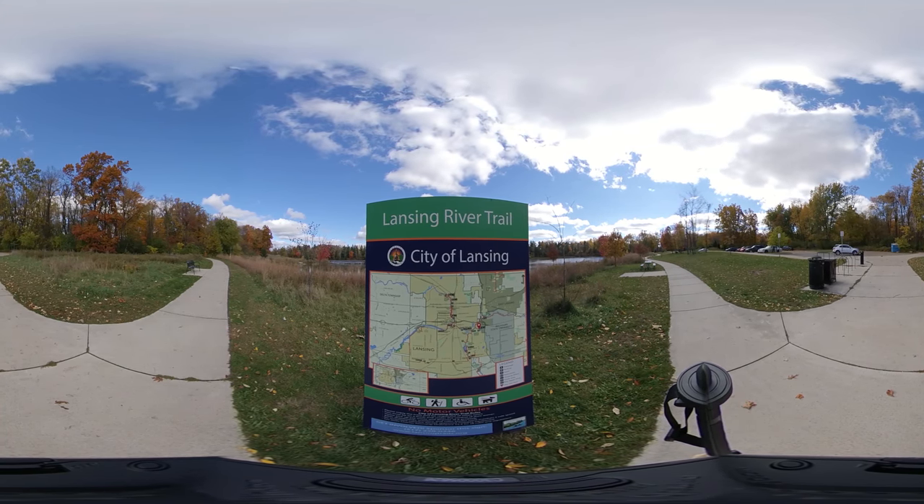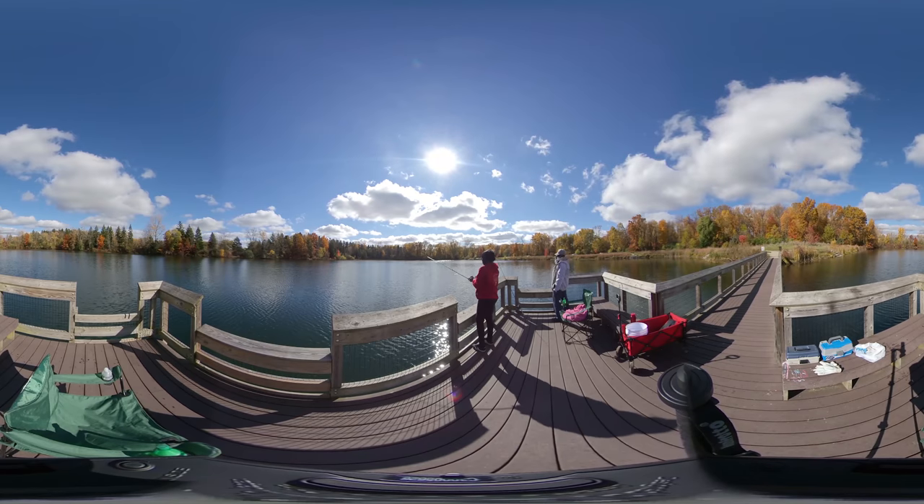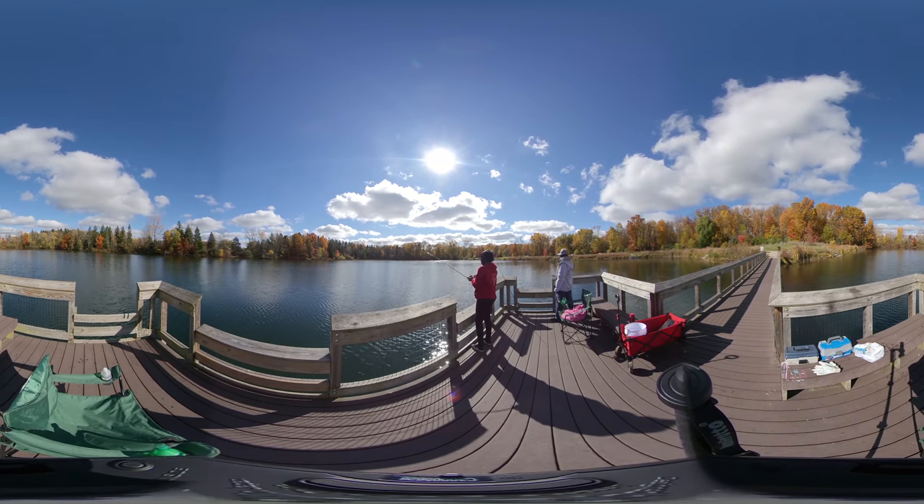The area features sycamore trees as well as Norway maples and other species. Sycamore trees can be identified by their patchy gray and green smooth bark, and are typically found in wetland areas.